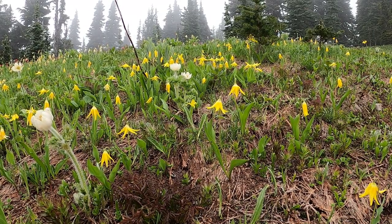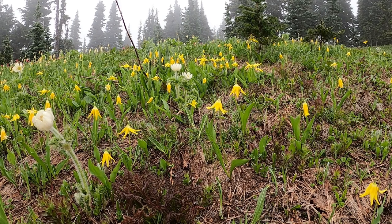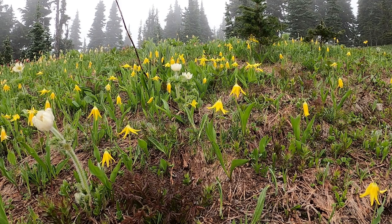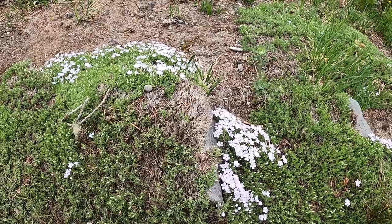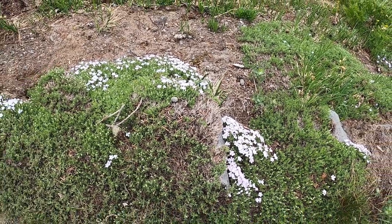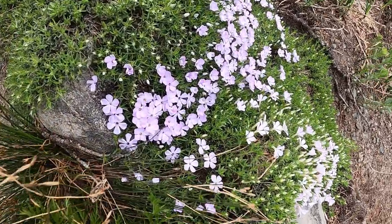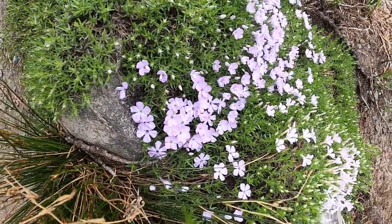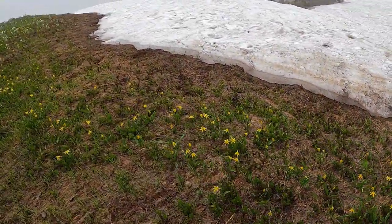Here we have the glacier lily, also known as the yellow avalanche lily, pale fawn lily, yellow fawn lily, and dogtooth violet. It's a smaller version of the white avalanche lily, but still showing a beautiful flower. A kind of phlox here — a pretty good clump of red — and more dogtooth violet. It's just amazing.